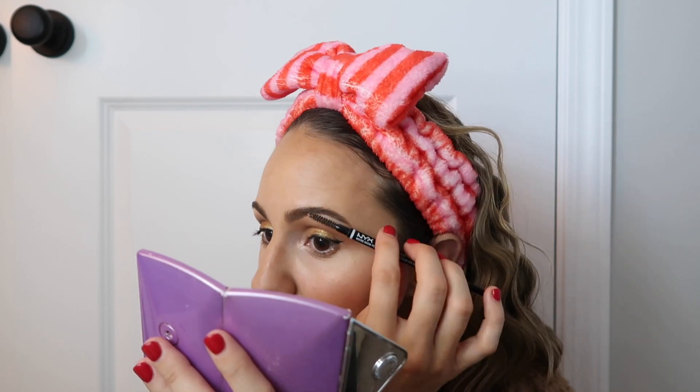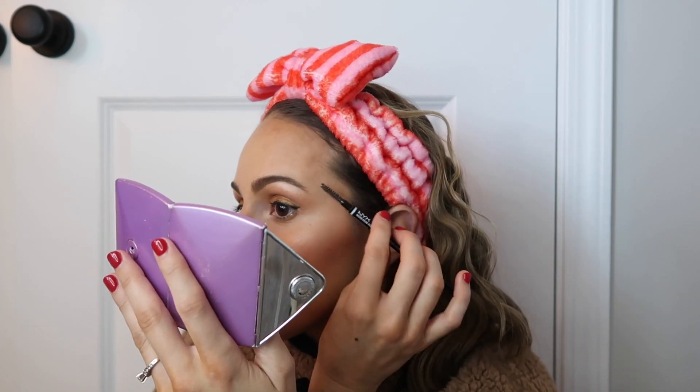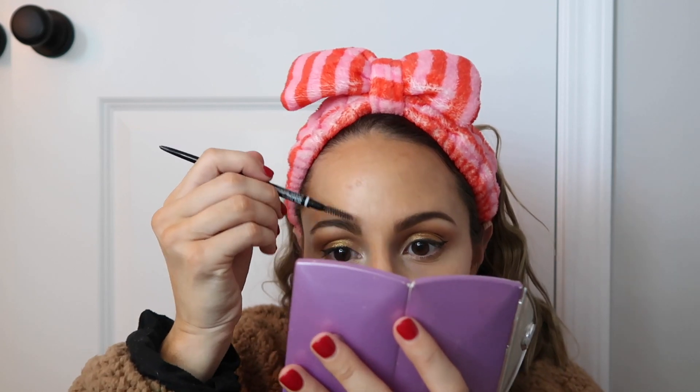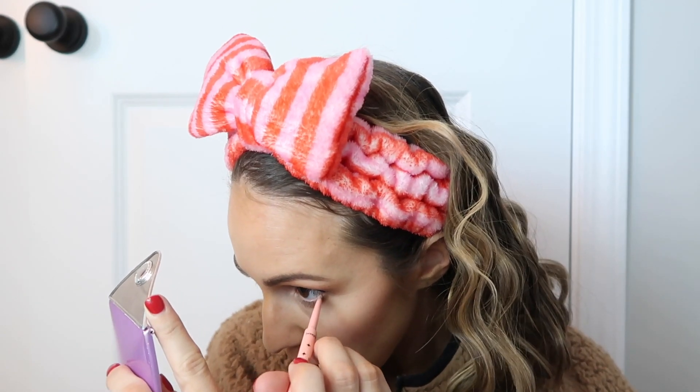Do you ever think about when your kids see pictures of you and wonder what you were wearing? When I see old pictures of my parents I think the same thing. I often put on the Benefit Roller Eye Bright Pencil on my waterline — my camera's about to die! It goes right on my waterline. I don't always do this but I do it often.